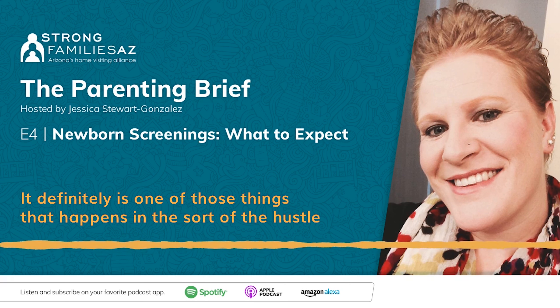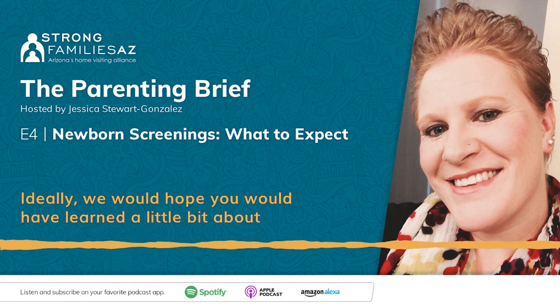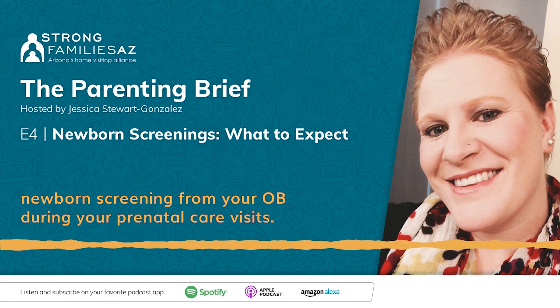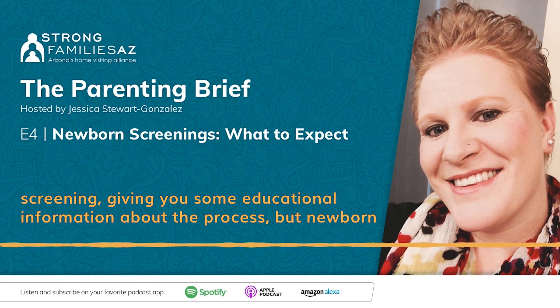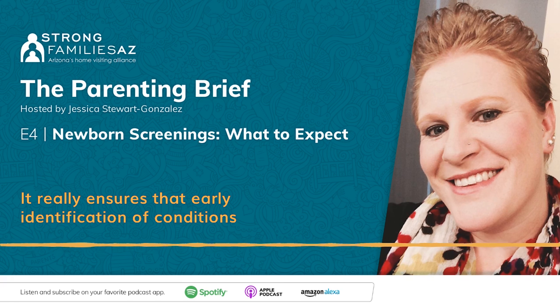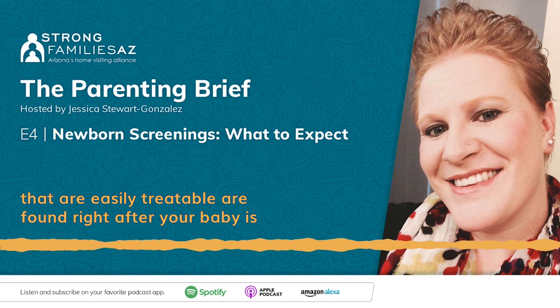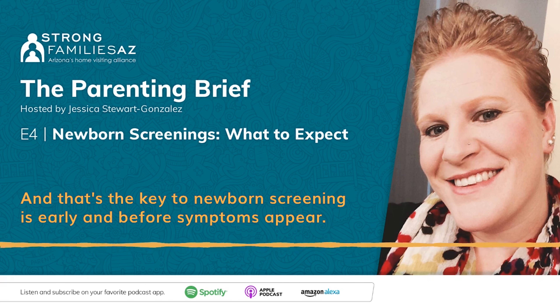Absolutely. It definitely is one of those things that happens in the hustle and bustle after your baby is born. Ideally, you would have learned a little bit about newborn screening from your OB during prenatal care visits, but if you haven't, that's okay. Your nurse should be talking to you about what's going to happen with the newborn screening and giving you educational information. Newborn screening as a whole is a system of care that ensures early identification of conditions that are easily treatable — found right after your baby is born, before they're symptomatic. That's the key: early and before symptoms appear.